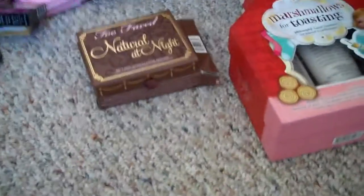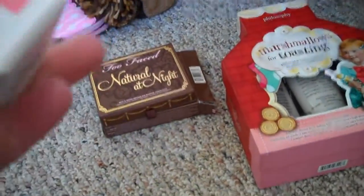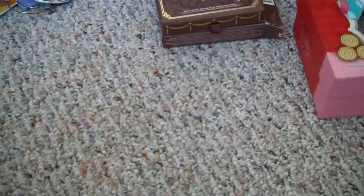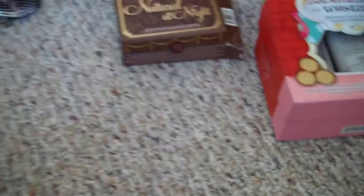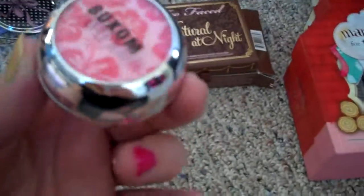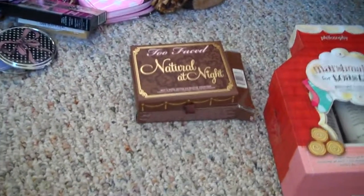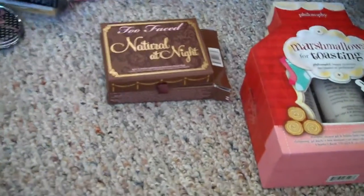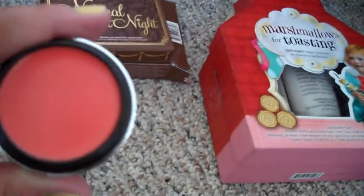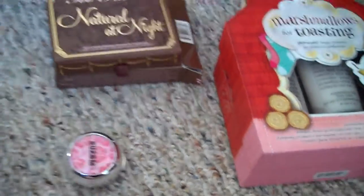The next thing I got was a gift with purchase from Ulta - the Buxom Big and Healthy Lip Balm in the color Waikiki. Inside, the packaging looks exactly like the Too Faced packaging for their Meteorite eyeshadows - silver, round, same kind of thing. The color is okay, looks pretty neutral. Haven't used it yet, but I look forward to trying it and I hope I really like that lip balm.